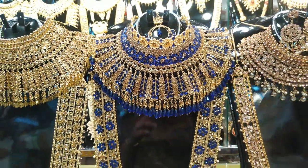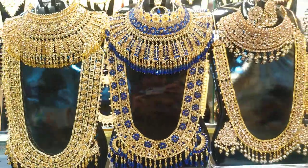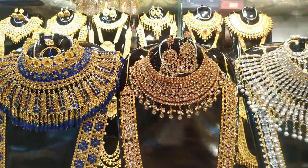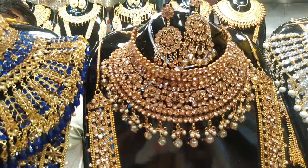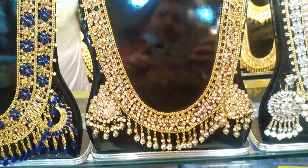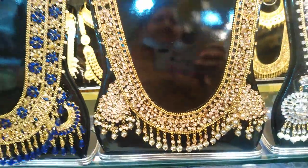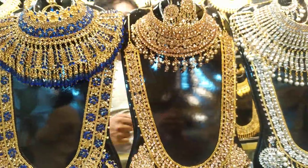The price is 33,000. What color is this? This is copper type — stone type, copper type, full golden type. The price is 33,000. The price goes up to 33,500 for this piece.